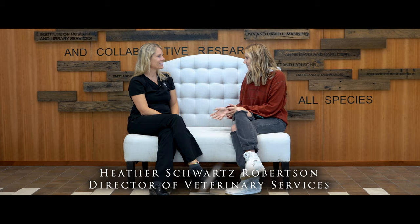Dr. Schwartz, thank you so much for sitting down with me today. I'm Kenzie. So we're going to start out — why do you come to work here at the Nashville Zoo every day?